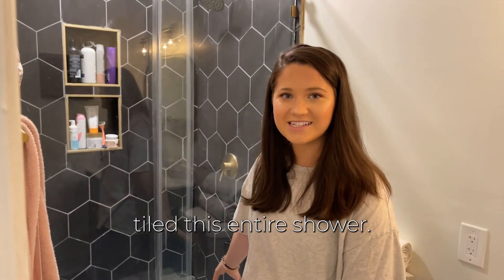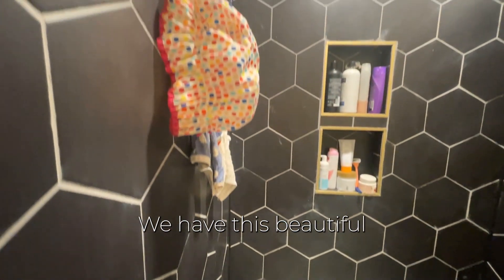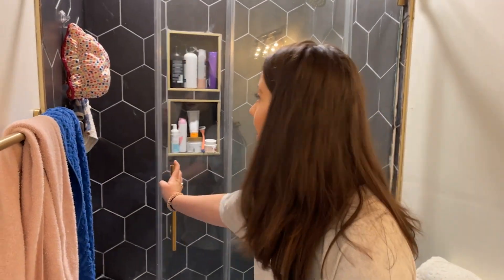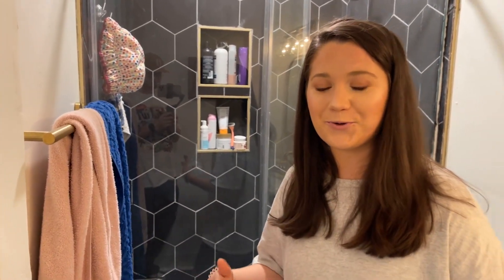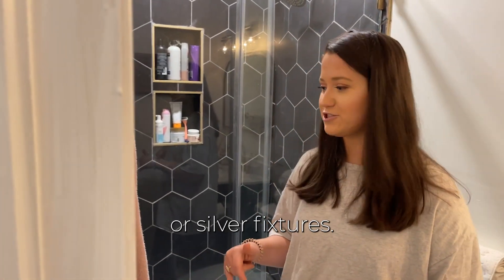Here is the bathroom and I love it so much — I feel so glamorous in here. Jacob hand-tiled this entire shower, which took him so long. We have a beautiful sliding glass door that was quite pricey, and I picked brass fixtures, which are much more expensive than black or silver fixtures.